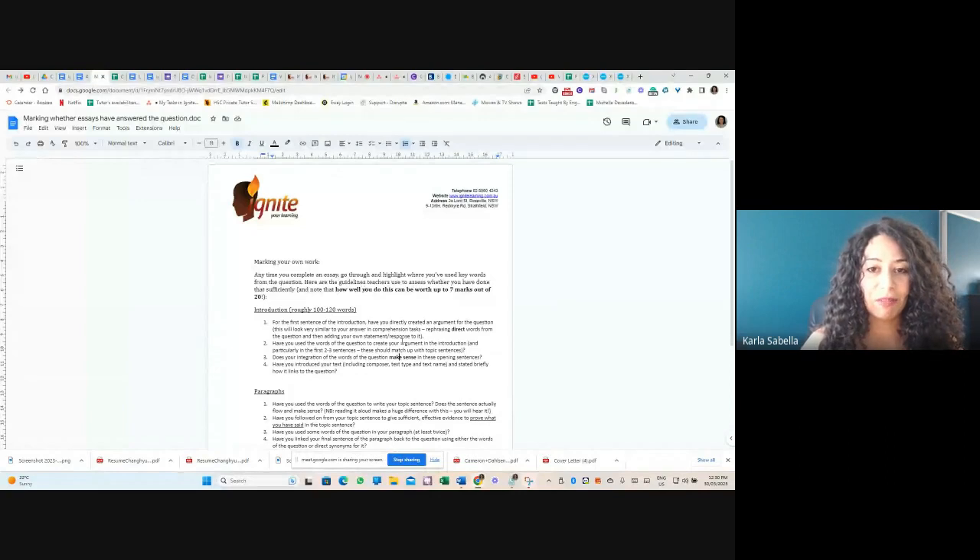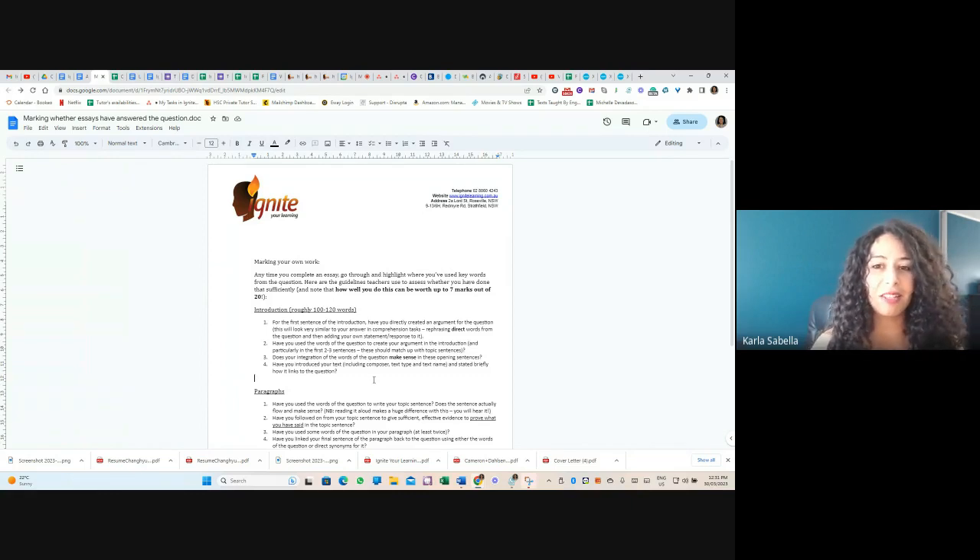This document actually allows you to mark your own work, which is a pretty rare thing for English because it's not like maths where there's just one answer. English has a lot more variables — but not as many as you'd think. By looking at this document and understanding the facets they're looking for, you can get a better sense of where to focus your attention.